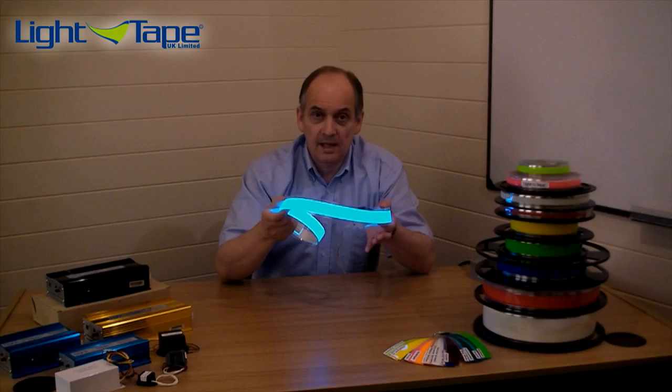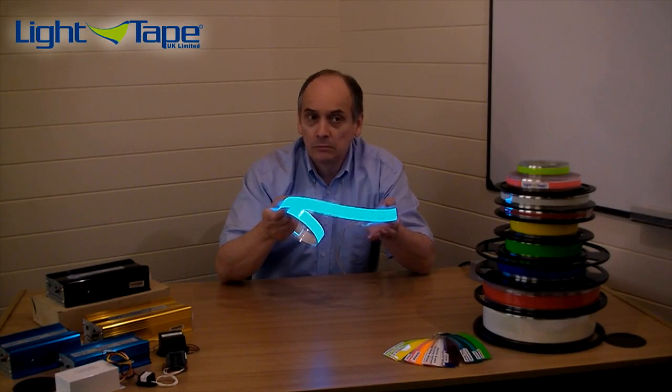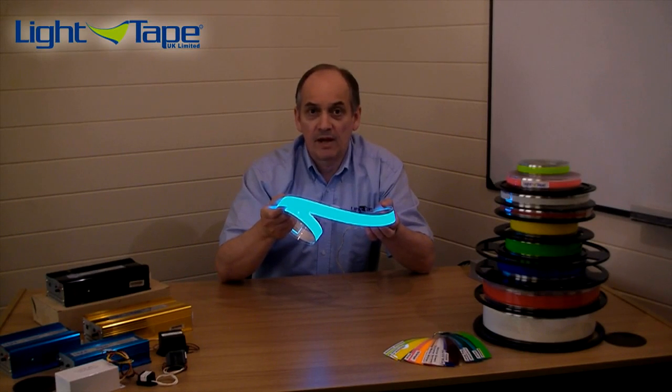Now, traditional display lighting, like neon or cold cathode, will use about 28 watts per meter. So at 100 meters long, it's costing somewhere in the region of about £1200 a year to run and effectively is producing about half a ton of CO2.